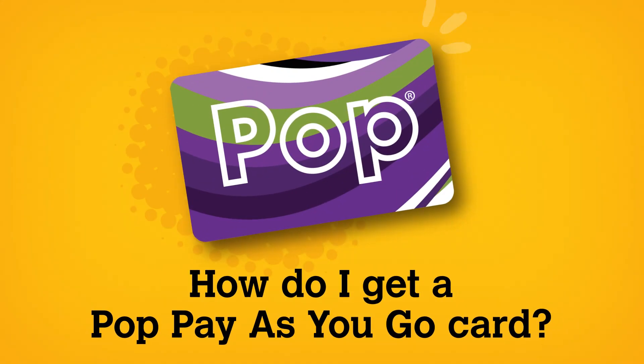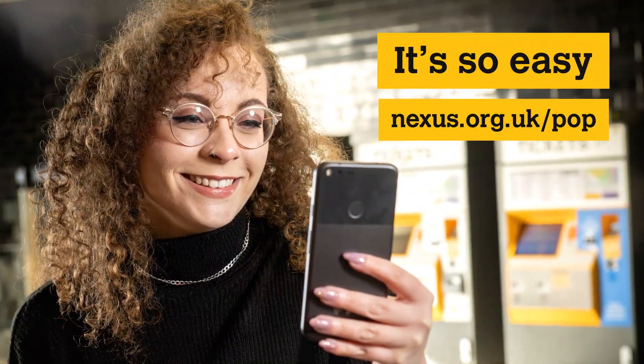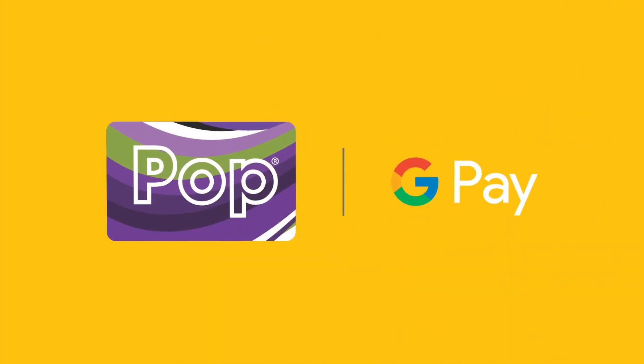How do I get a POP Pay As You Go card? You can get a POP Pay As You Go card online at nexus.org.uk/pop, or you can add a POP Pay As You Go card in Google Pay.